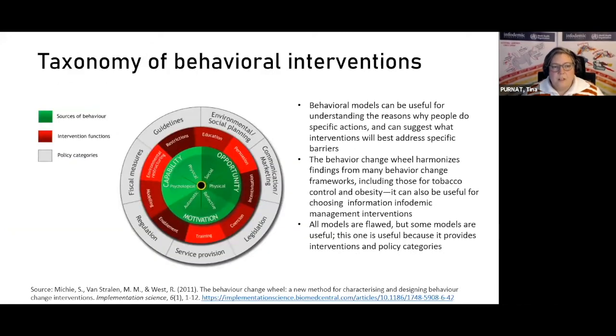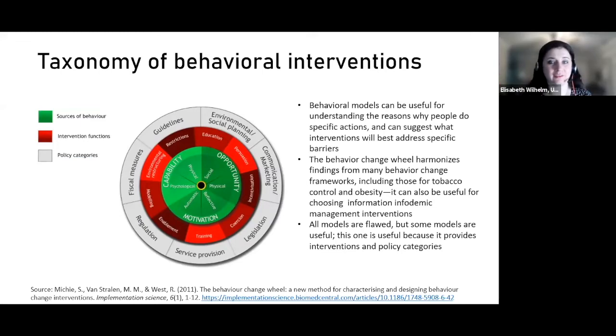Behavioral models can be useful for understanding the reasons why people do specific things and can suggest what interventions might address specific barriers. The behavior change wheel harmonizes findings from many different behavior change frameworks, including those used for tobacco control and obesity; it can also be useful for infodemic management interventions. All models are flawed but some are useful — this one is useful because it also provides intervention and policy categories.